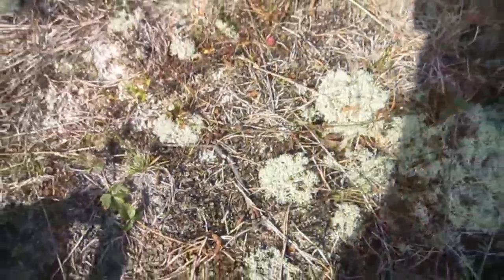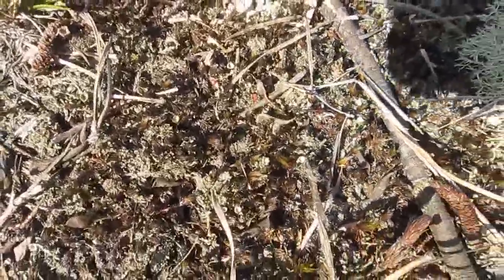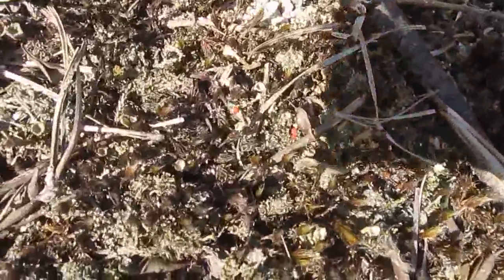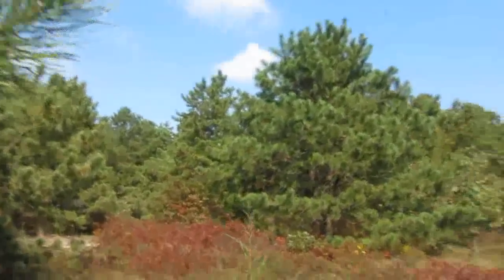There's British Soldier and Pixie Cups. Let me zoom in. See, we've got the British Soldier Lichen here — see the little red dots there? We've also got Pixie Cup Lichen and, of course, the Reindeer Lichen. All native plants of the Pine Barrens. This is definitely a Pine Barrens environment that should be preserved.